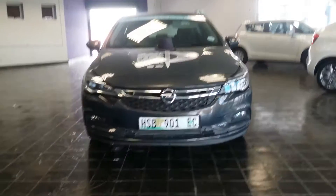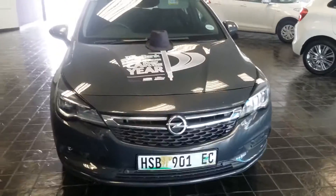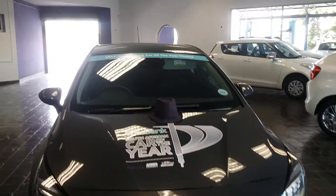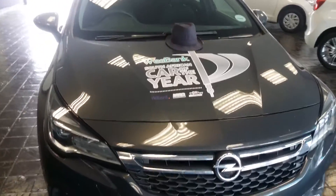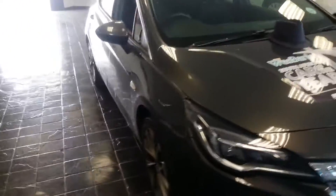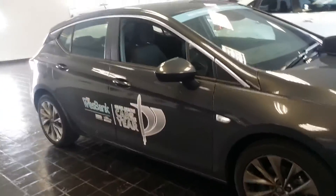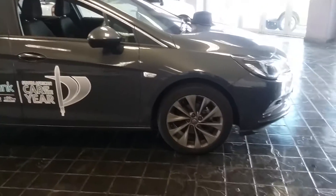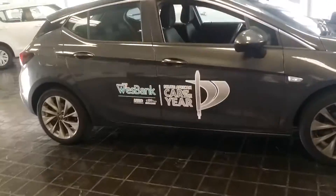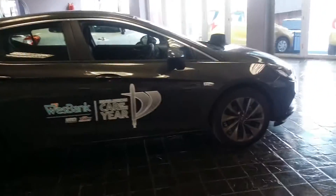The Opel Astra launched in South Africa during 2016, and you can see with all the livery that it is a finalist in the 2017 South African Guild of Motoring Journalists car of the year competition. Going by public voting, it's actually the people's favorite according to one poll, making it a high-demand, interesting C-segment hatchback that's become pretty popular and a big contender.